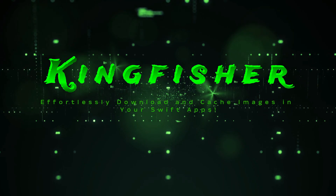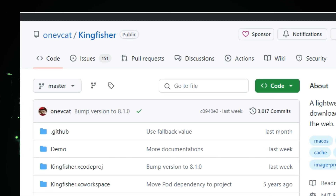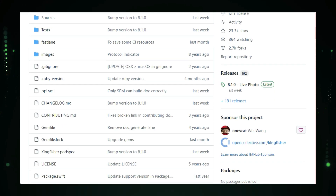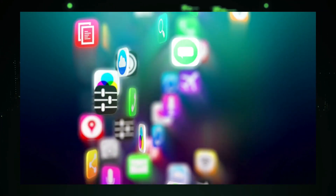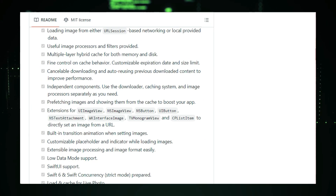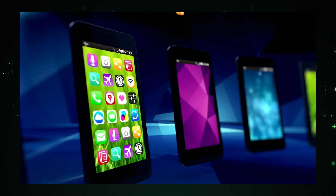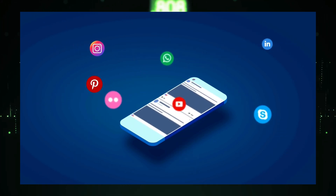Project number ten: Kingfisher — effortlessly download and cache images in your Swift apps. Are you a Swift developer tired of wrestling with image downloading and caching? Say hello to Kingfisher, a fantastic open source Swift library that makes working with images a breeze. Available on GitHub, it simplifies how you fetch images from the web and display them across your iOS, macOS, or watchOS apps. Built entirely in Swift, it fits perfectly into modern Swift projects. Kingfisher does all the heavy lifting asynchronously, ensuring your app stays smooth and responsive even when dealing with large image files. It can download from URLs or load images from raw data that you provide.